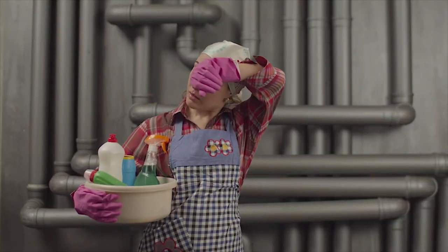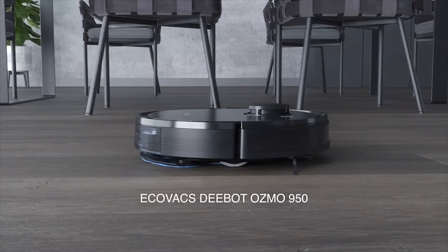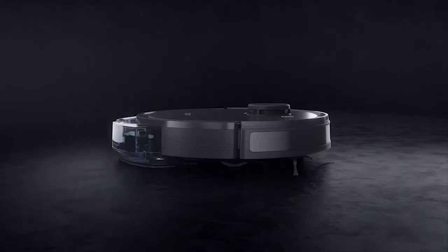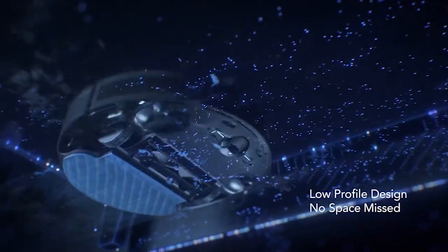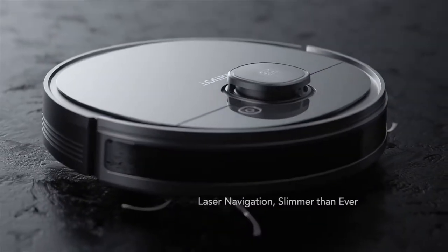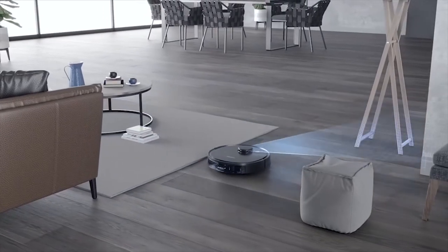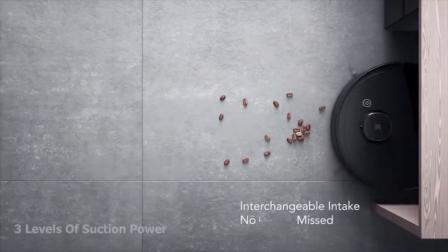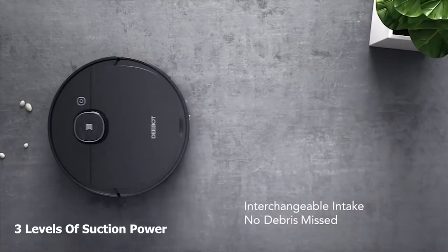In our everyday busy life, keeping our home clean and dust free can be a hassle. That's why you need the D-Bot Osmo 950, a powerful robot vacuum that cleans your home without you even touching it. It comes with Osmo mopping technology that allows the robot to mop your floors alongside vacuum cleaning. Equipped with Smart Navi 3.0 laser technology, it maps your floor plan and efficiently navigates through your home while avoiding obstacles, using three levels of suction power.